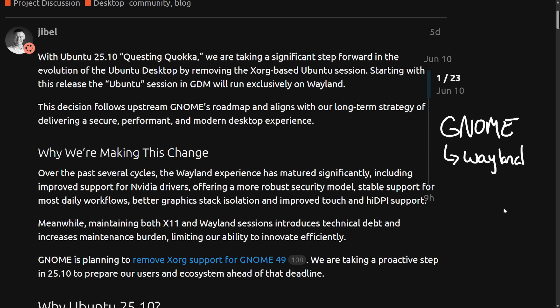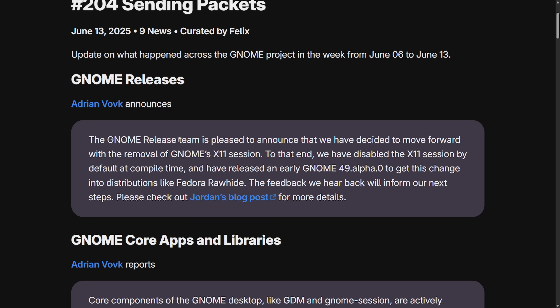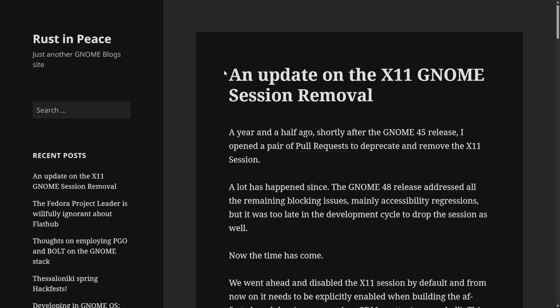This is a big milestone and change in the Linux desktop experience. Speaking on that decision, the GNOME team has also announced that they are pleased to move forward with the removal of GNOME's X11 session. To that end, they have disabled the X11 session by default at compile time and released an early GNOME 49 alpha to get this change into distributions like Fedora Rawhide. The feedback they hear will inform next steps. Check out Jordan's blog for more details on the X11 GNOME session removal.